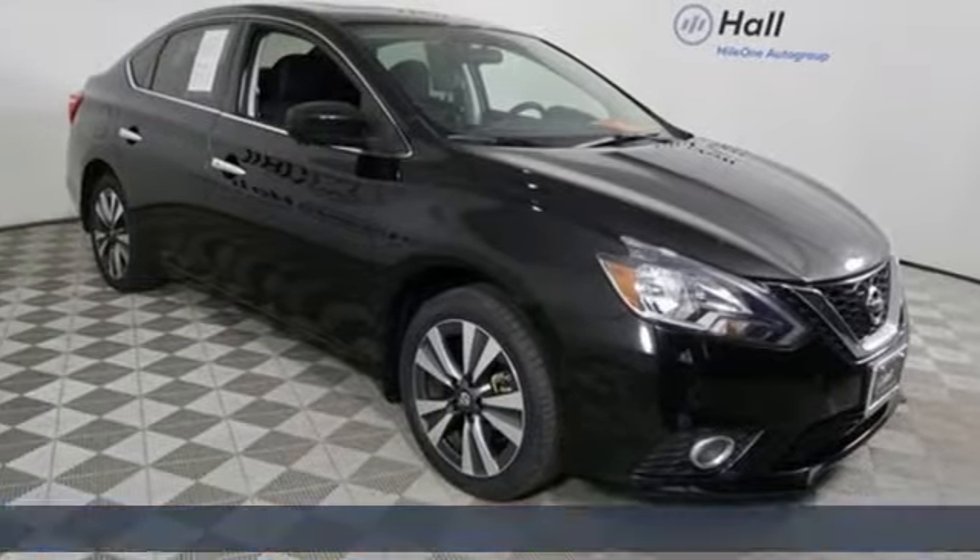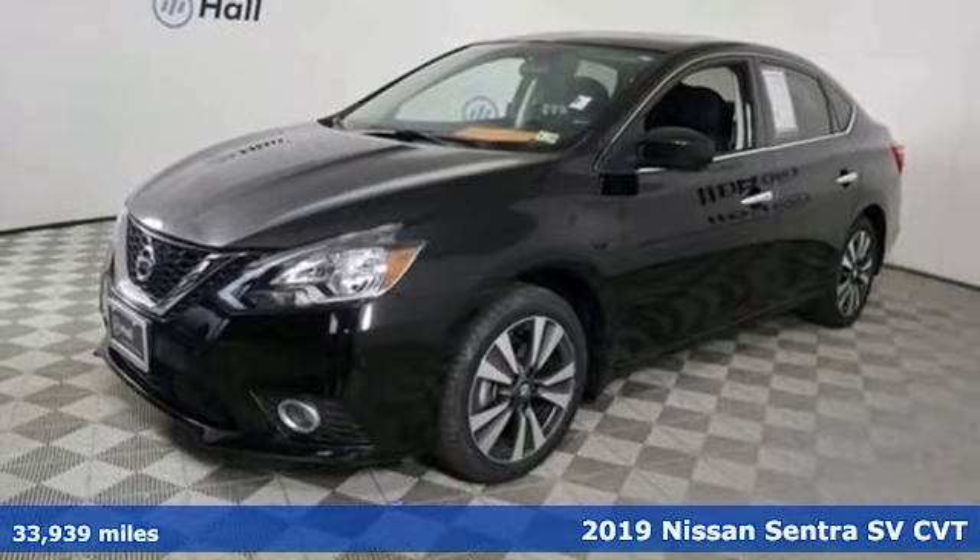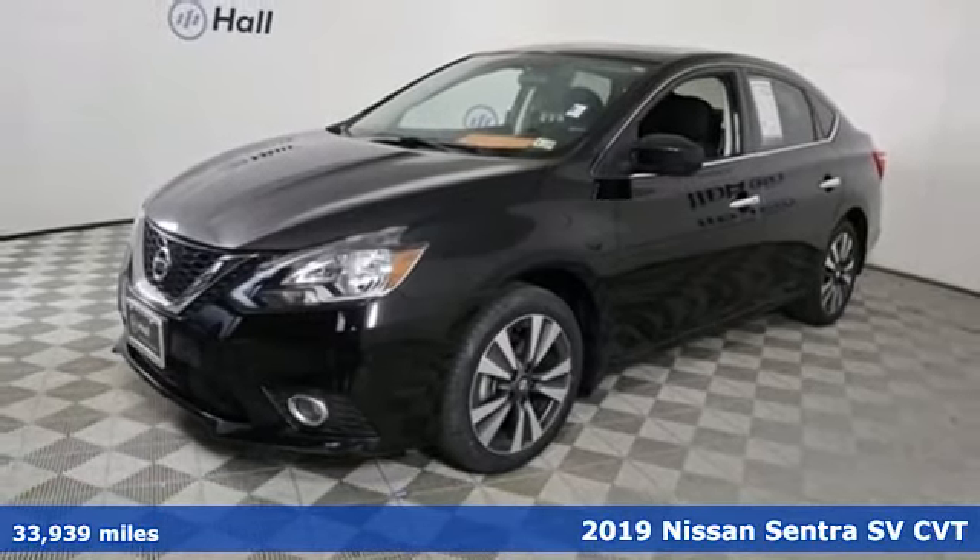It's a 2019 Nissan Sentra. Expertly designed, daringly impressive. Isn't it time you own something beautiful?